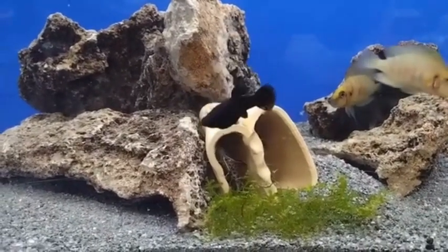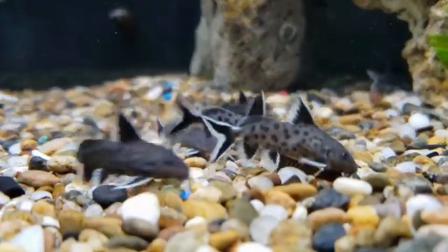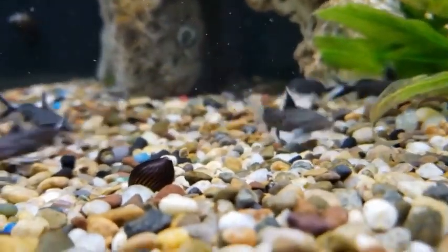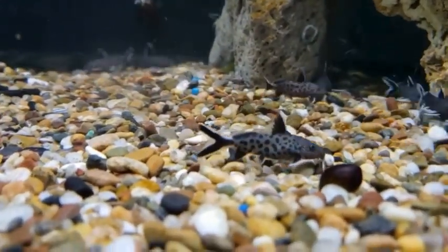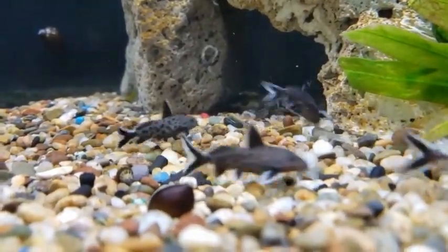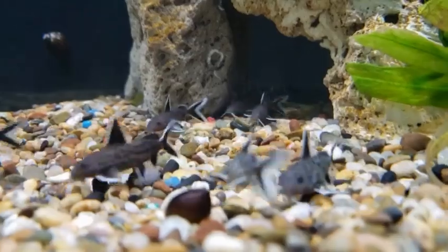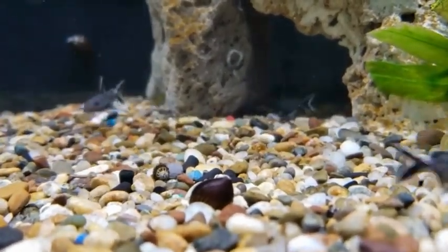In the wild, this species is endemic to Lake Tanganyika, which has a temperature range of 73 to 79 degrees Fahrenheit and an approximate pH of 8.5 to 9. It is perfect for African cichlid aquariums. It inhabits rocky shorelines in the littoral zone to a maximum depth of 98 feet.